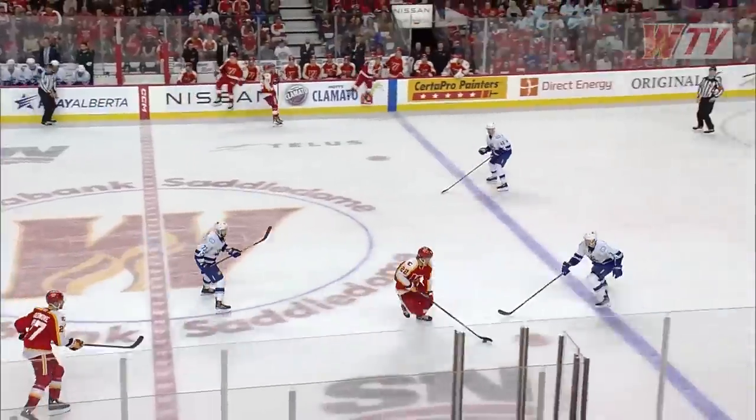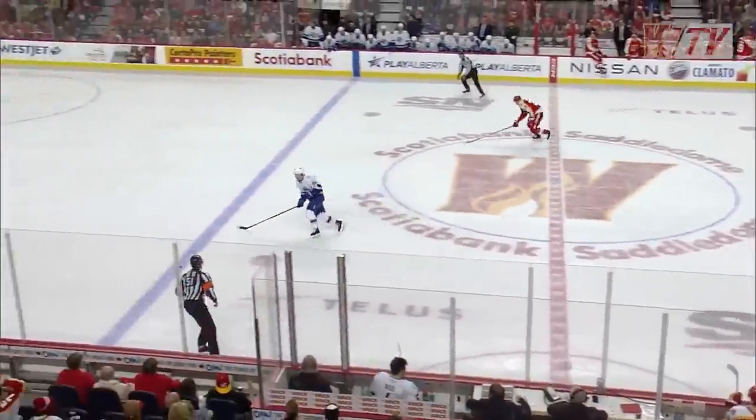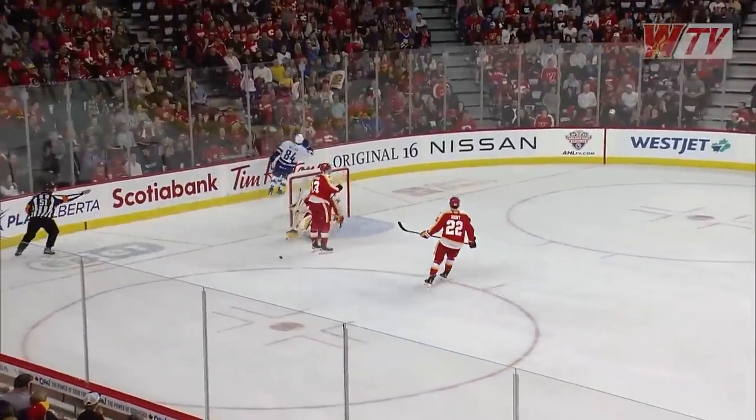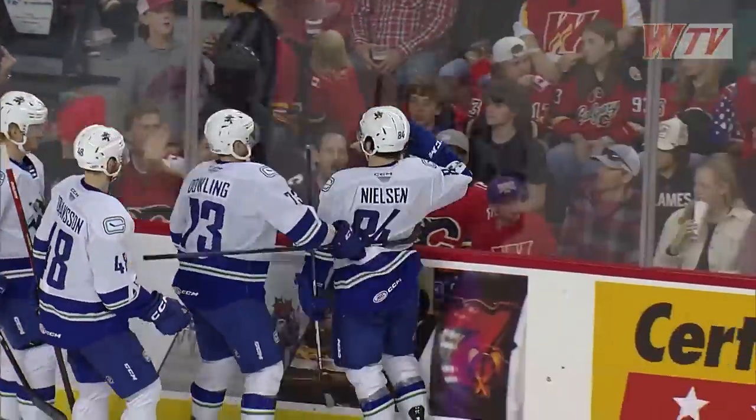Here's DeSimone, outlet pass to Hunt — he'll gain the line, waits for some help. And a breakaway now for Tristan Nielsen! Nielsen scores as he hushes the crowd here at the Scotiabank Saddledome.